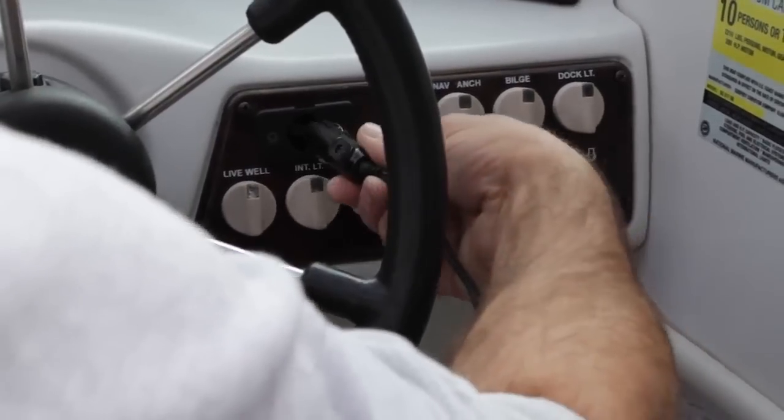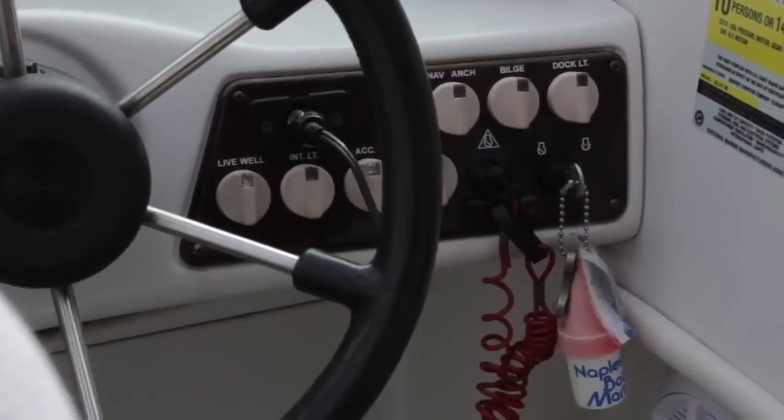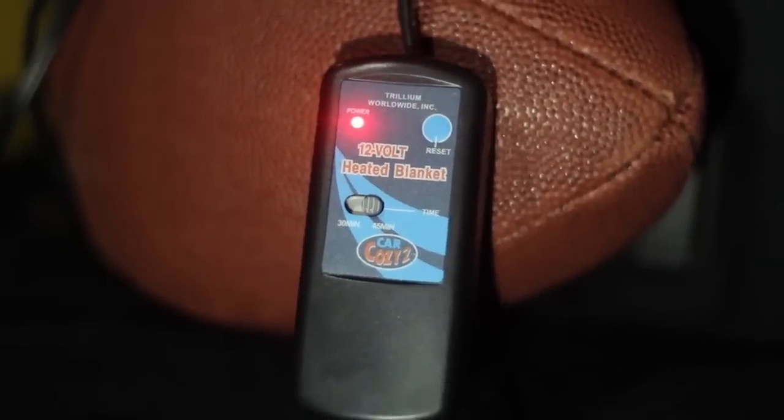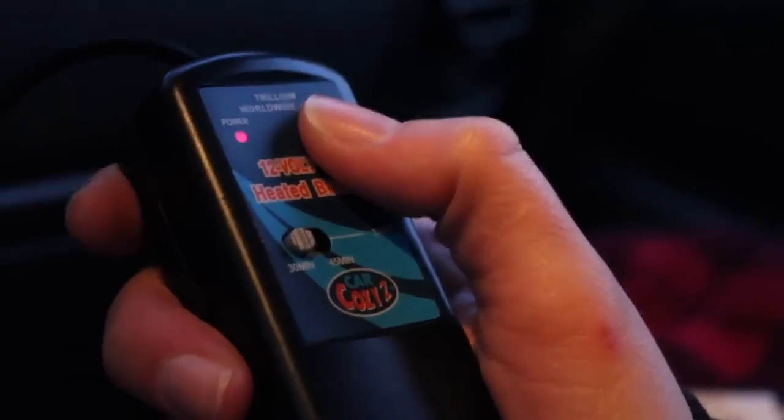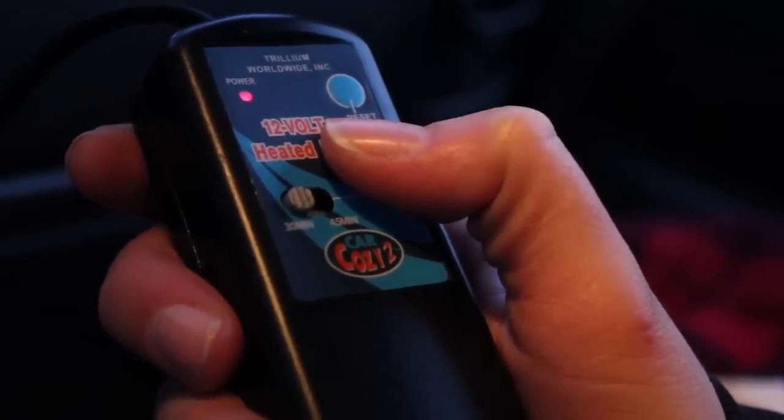This handy electric blanket simply plugs into any 12-volt power outlet and warms in just minutes. The automatic temperature control maintains the perfect comfort level, and the patented in-line timer turns the unit off automatically.